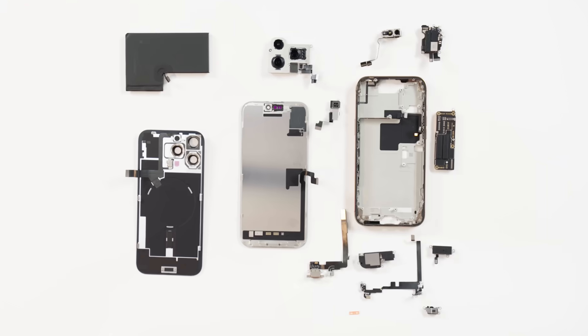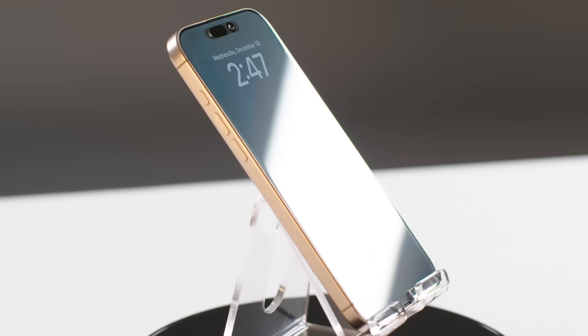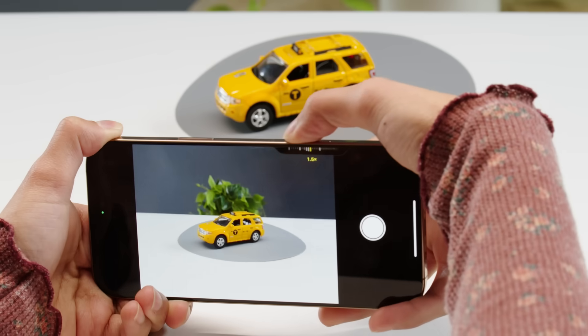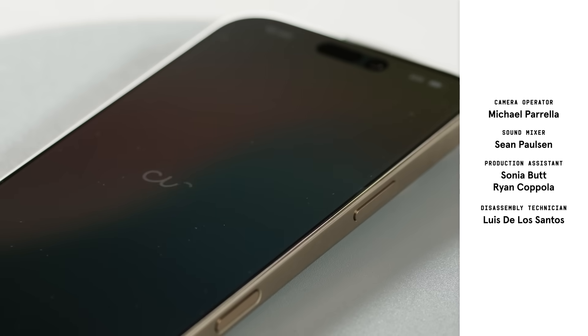And there you have it — this is what makes an iPhone. A device that's not just an object, but a symbol of human creativity, collaboration, and complexity. So the next time you check your phone, one of a hundred times today, take a moment to appreciate the astounding journey that brought it to your hands.